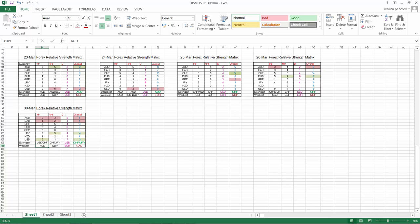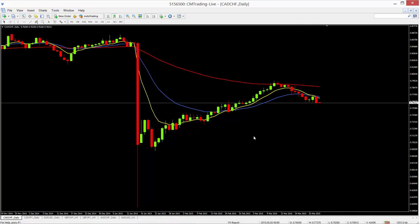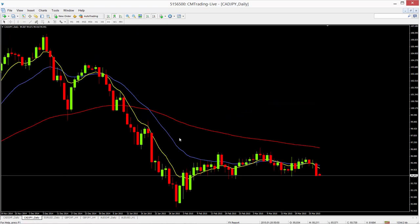We can see these commodity currencies under a little bit of pressure. Looking at the Canadian dollar/Swiss franc chart, I have taken a short on this one. The channel has been broken, resistance was found at the 89, averages have crossed over, so everything looks reasonably good for a short on the CAD/CHF.